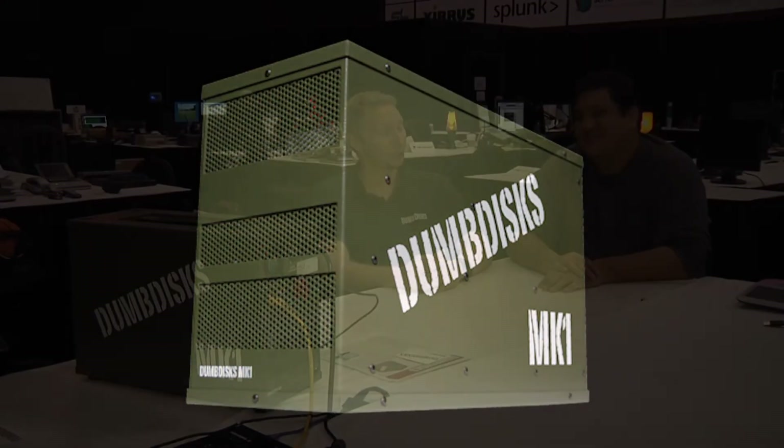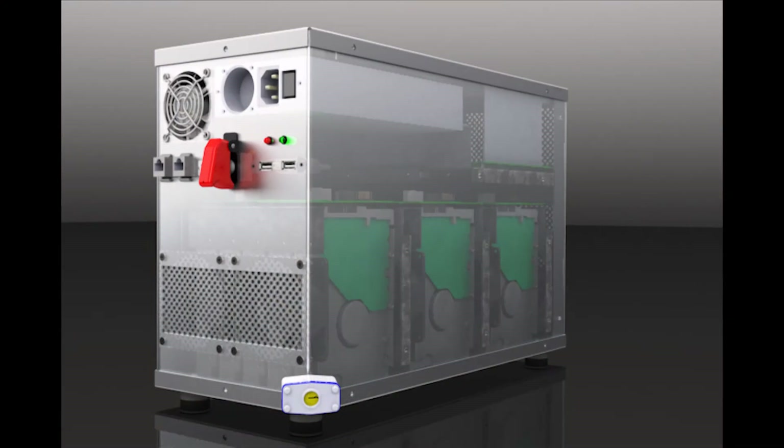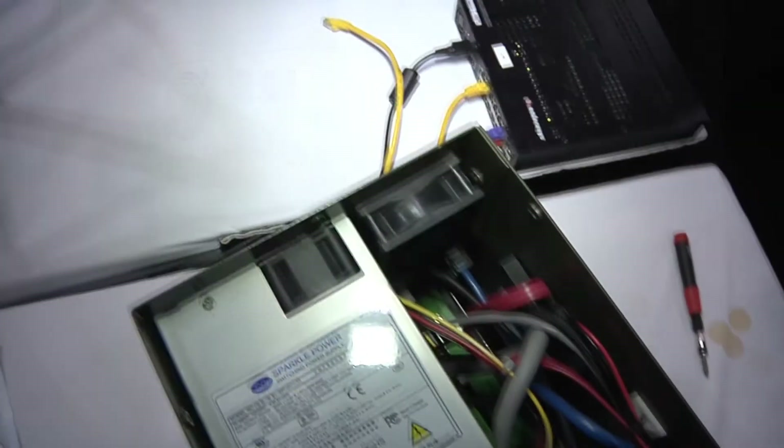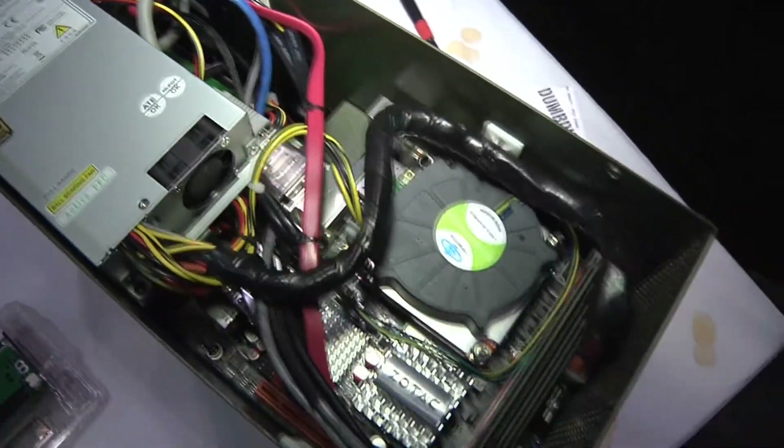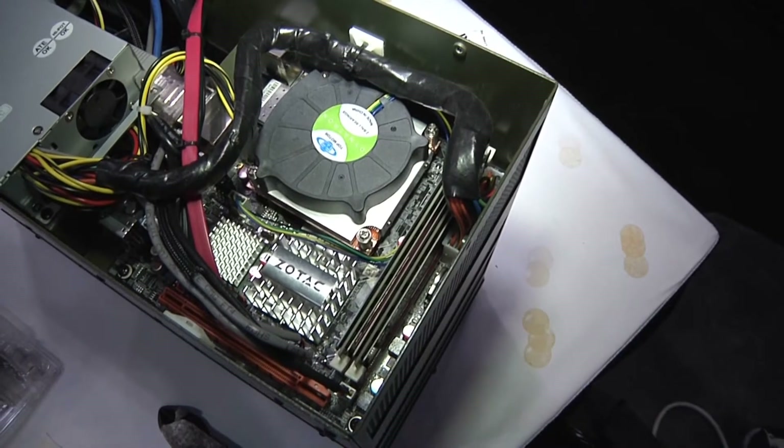It's got 15 2-terabyte drives in five what we call canoes, and those canoes are on the lower level. Then we have a mezzanine layer above that where we've mounted a mini-ITX motherboard with a quad-core CPU and a 1RU power supply.